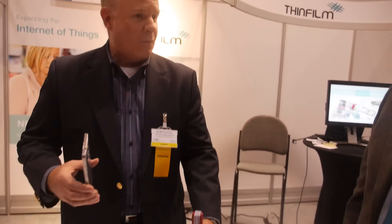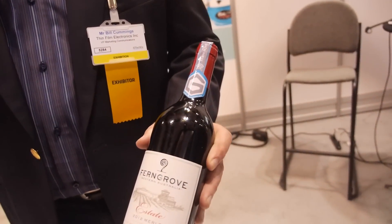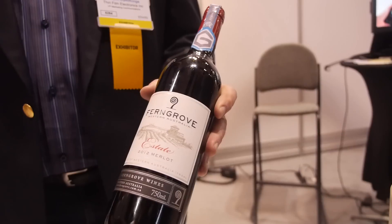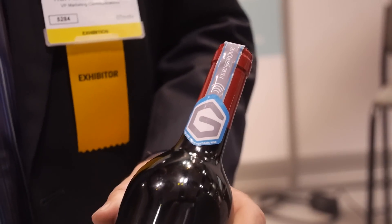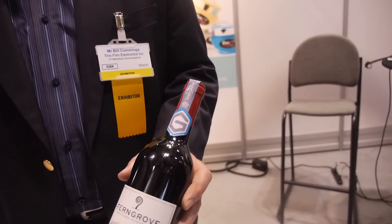Think about from the consumer engagement side — if you're purchasing a bottle of wine, counterfeiting is quite prevalent in China, for example. This is an example of the Fern Grove Winery. We've got a collaboration with them and hope to be starting some field trials in Q1 of 2016. It's got an NFC tag incorporated into it. We've seen studies that indicate anywhere from 50 to 70 percent of the red wine in China market could be fake.